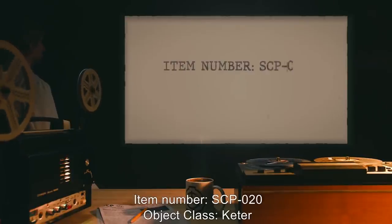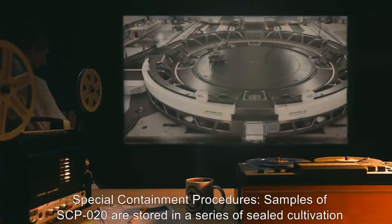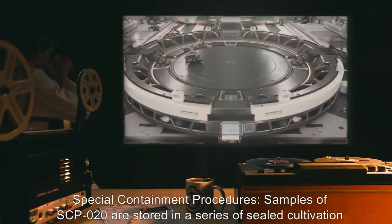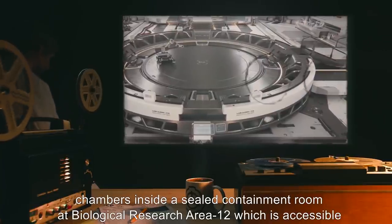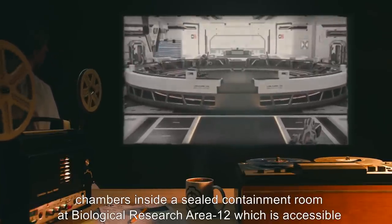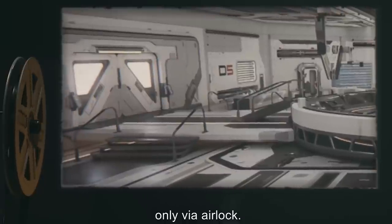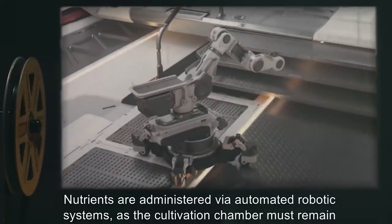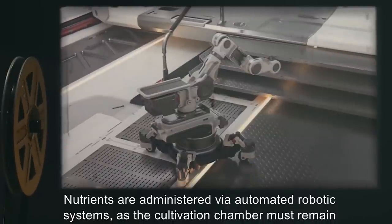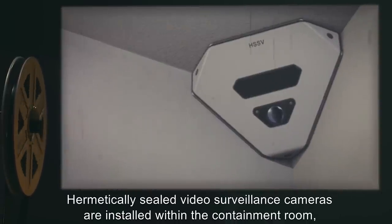Item number SCP-020. Object class: Keter. Special containment procedures: Samples of SCP-020 are stored in a series of sealed cultivation chambers inside a sealed containment room at Biological Research Area 12, which is accessible only via airlock. Nutrients are administered via automated robotic systems, as the cultivation chamber must remain sealed at all times.